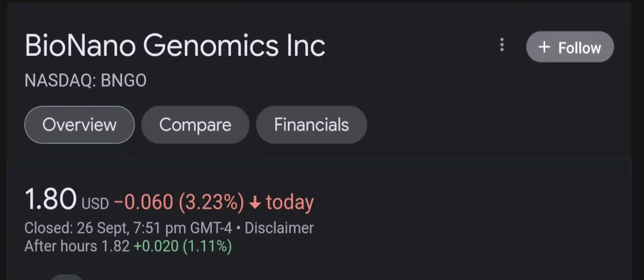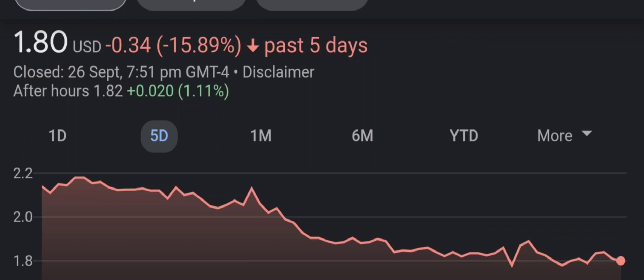Hello guys, welcome back to our YouTube channel. I am here to bring your financial news that you can use. In this video I'm going to do an update stock analysis on Bio Nano Genomics.